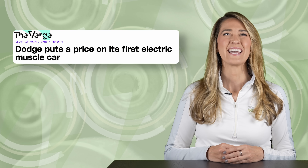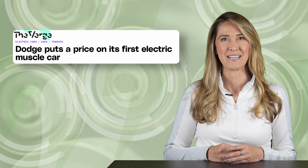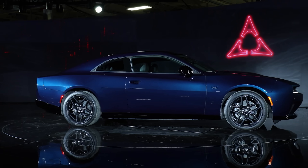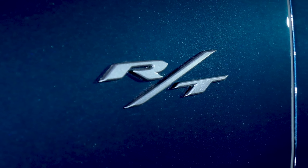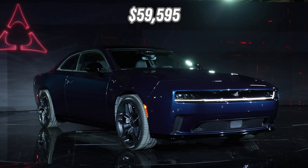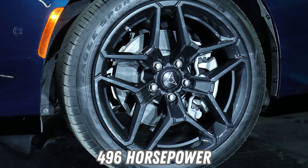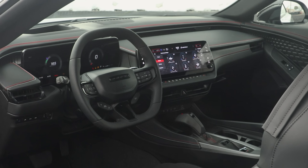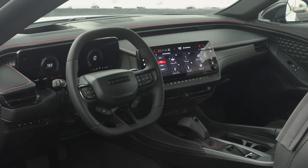Back in March on our first episode of The Current, we shared details on the Charger Daytona electric muscle car. This week, they released pricing information ahead of the Screaming Banshee deliveries slated for the fourth quarter. The Charger Daytona will initially launch as a two-door and come in two trim levels. The RT trim will start at $59,595 and produce 496 horsepower and 404 pound-feet of torque. It will include standard features like PowerShot, which adds 40 additional horsepower for 15 seconds and is activated through the steering wheel button, and a 12.3-inch Uconnect 5 infotainment screen,